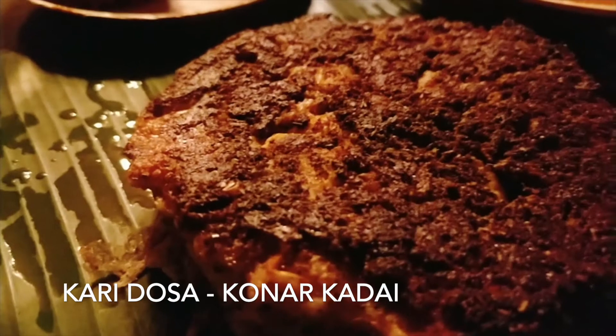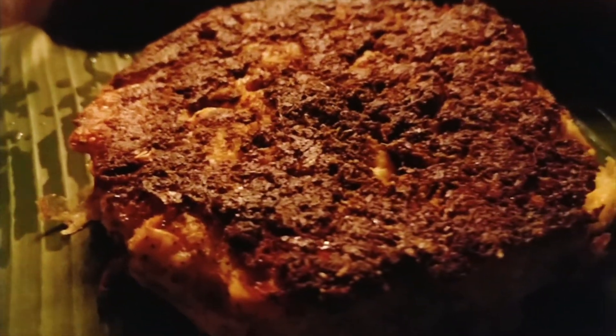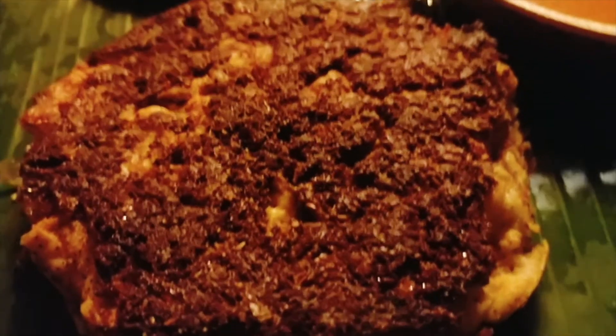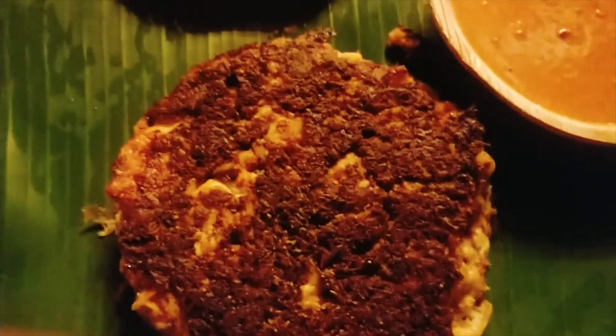For further non-veg enthusiasts, try the filled curry dosa at Konar Kadai. This is dosa with mutton keema and egg on it. You can also have idiapam with paaya, which is a mutton leg curry. Yum!